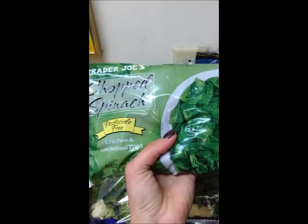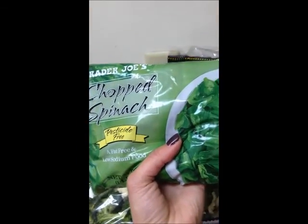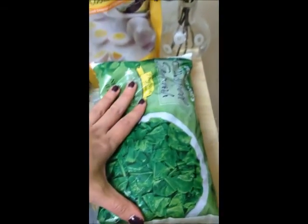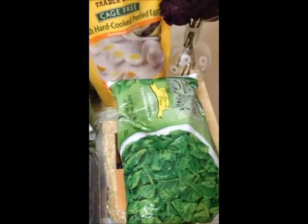I like to use frozen chopped spinach and I always have that in my freezer. I do buy fresh spinach too, but I like to always keep a couple bags of the frozen in my freezer. That spinach you can easily add to a soup — I'll show you that soup in a minute. I like a couple of the soups from Trader Joe's too.